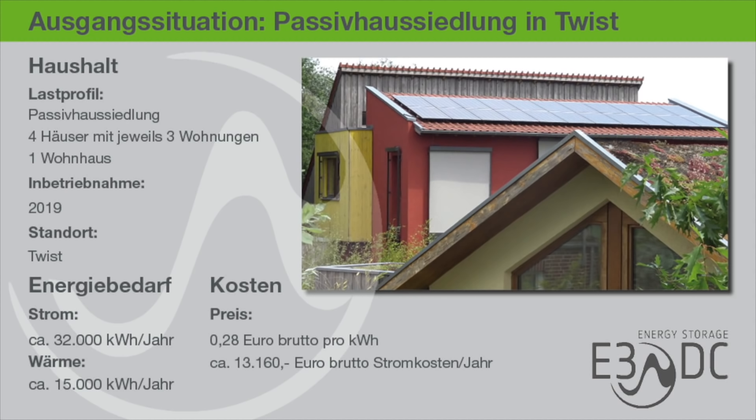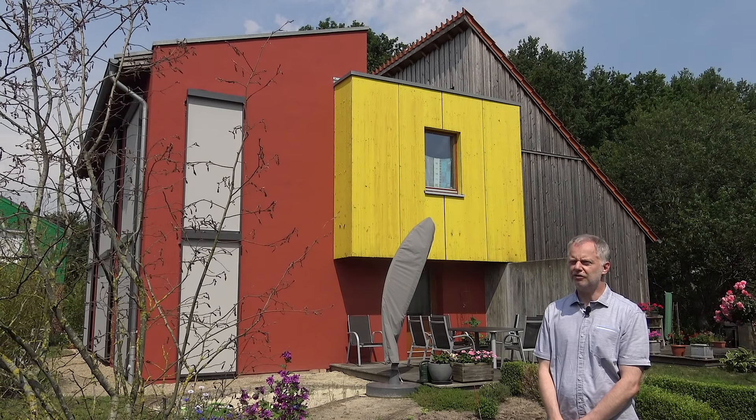Die Ausgangssituation: eine Passivhaussiedlung, vier Häuser mit jeweils drei Wohnungen und ein Wohnhaus, Inbetriebnahme 2019 in Twist. Der Energiebedarf beträgt circa 32.000 kWh für den Komfortstrom, 15.000 kWh kommen für die Wärmepumpen dazu. Bei einem Preis von 28 Cent pro Kilowattstunde aus dem Netz wären das rund 13.160 Euro Stromkosten im Jahr – klar, dass da die Eigenenergieversorgung kommen sollte.